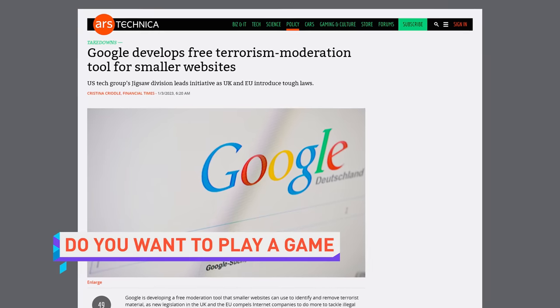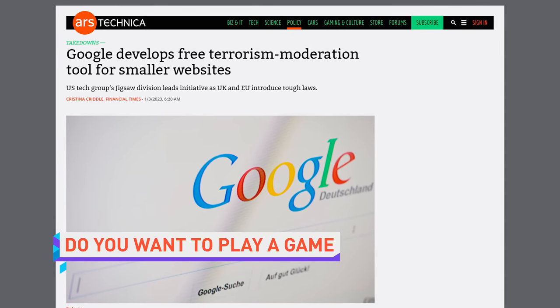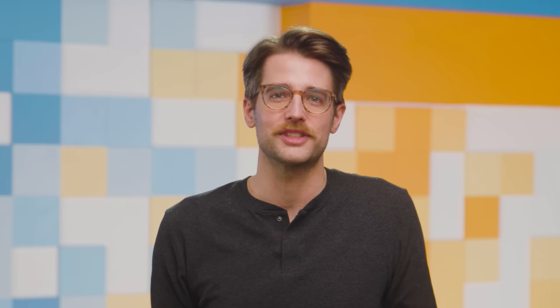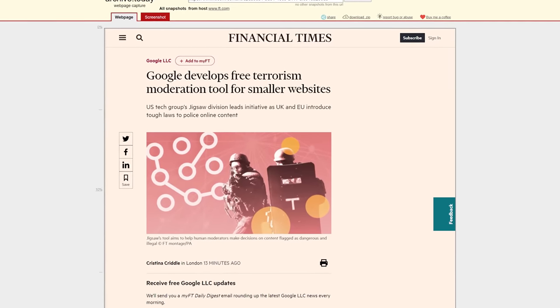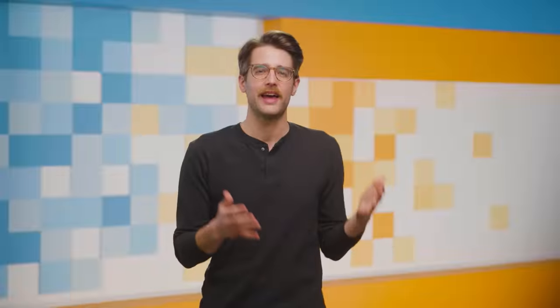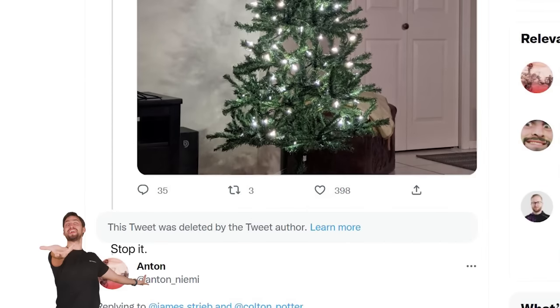Google has announced Jigsaw, a free software tool that smaller websites can use to identify and remove terrorist material — so of course it makes sense to name it after a fictional serial killer. Many have expressed concerns about AI-powered moderation tools, so hopefully normal people don't get caught in the crossfire and the tool blocks only actual terrorists.